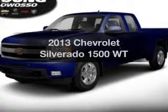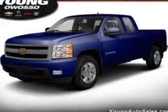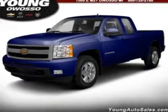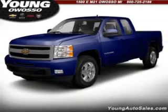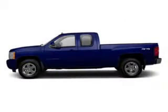Introducing the 2013 Chevrolet Silverado 1500. If you're looking for a first-rate auto, this one could be yours today. The powertrain includes rear-wheel drive with a reliable six-cylinder engine that responds smoothly to its automatic transmission.